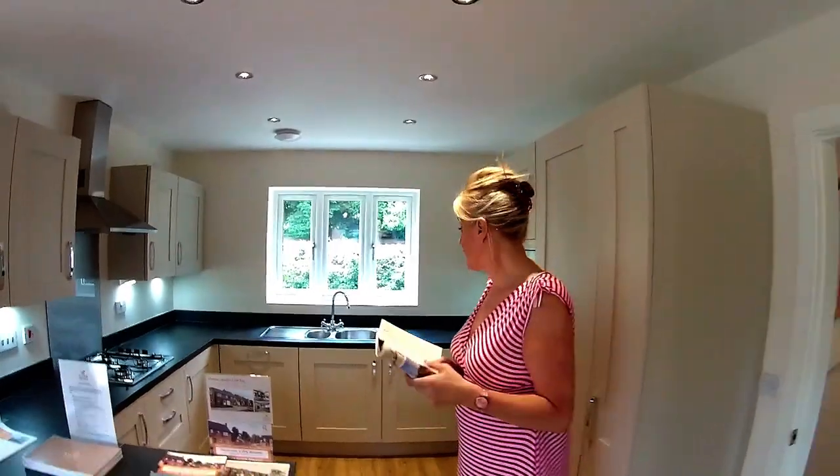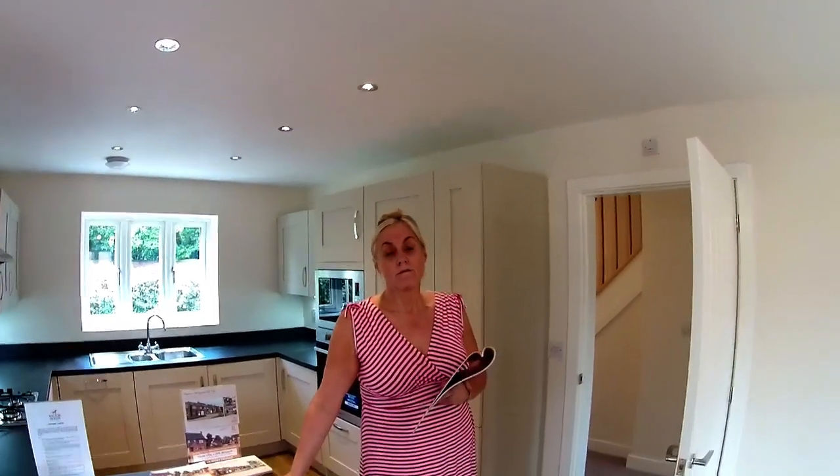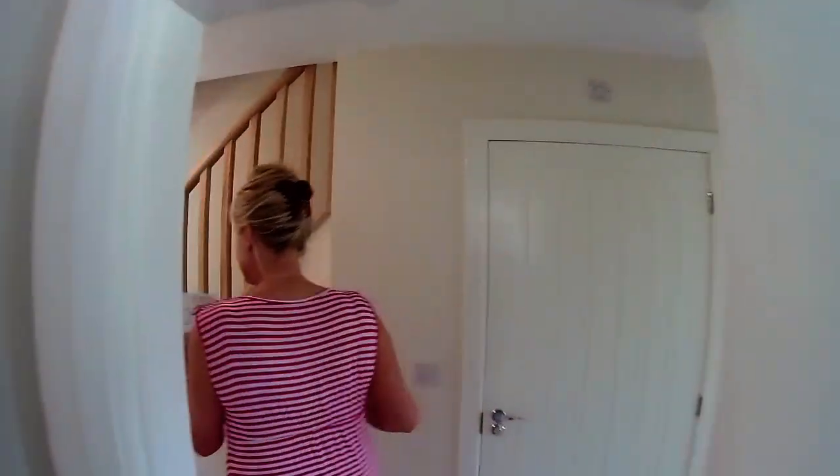What do we know about Walton Homes? They're not a big volume house builder — they prefer to build quality, small, selective developments. They've been around a long time, since the 80s. They mainly build around Staffordshire and Derbyshire, and the quality is really nice. They build an impressive product. Right, let's take a look upstairs.